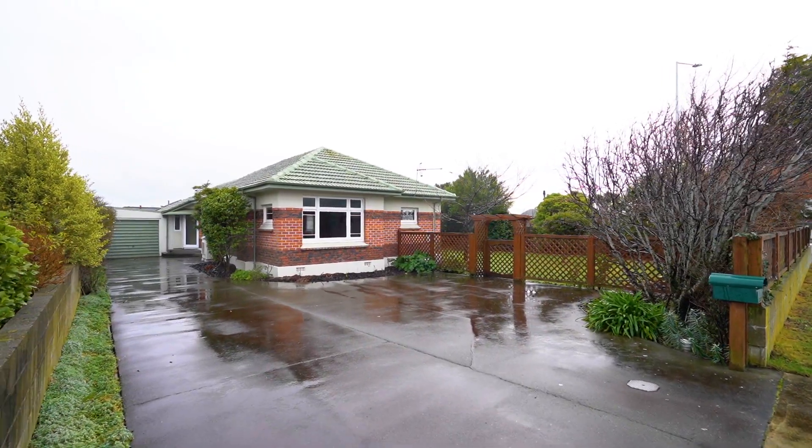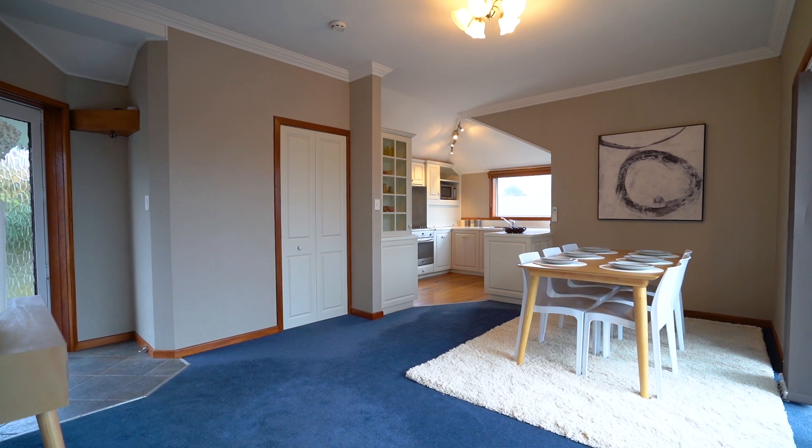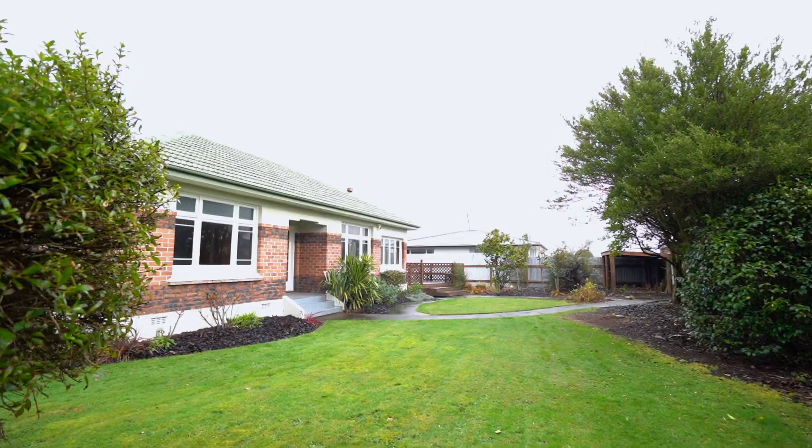If you're looking at jumping onto the property ladder, this impressive brick and rough cast home is a must-see. The living area catches maximum sunshine and you'll love the huge deck and great outdoor living.